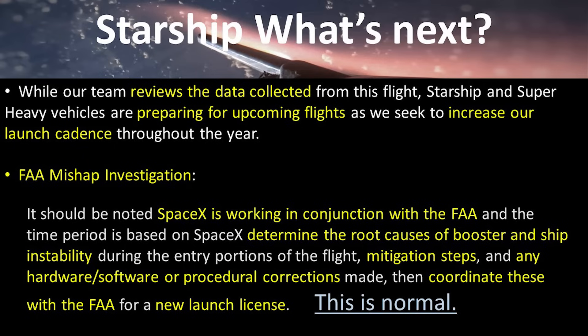SpaceX will be busy over the next several weeks to a couple of months going through the data, looking at what went well and what did not, preparing the hardware for the next flight, and continuing to increase launch cadence. Because of the results of the third launch, the FAA has initiated a mishap investigation — this is totally normal and actually a good thing. It allows SpaceX to identify root causes of the booster and ship instability issues, develop mitigation steps, and make hardware, software, or procedural corrections in a collaborative process with the FAA to recertify and allow another launch license.